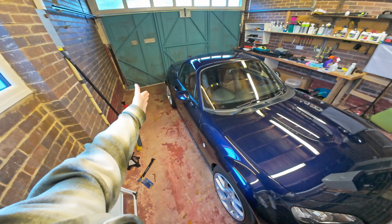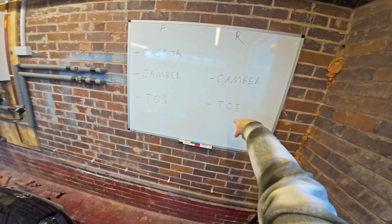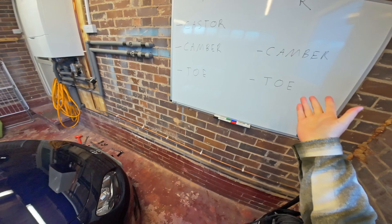Camber and toe also exist on the rear. The rear doesn't have a caster setting because it doesn't steer. Now let's go through each of these and walk you through what the effects are.